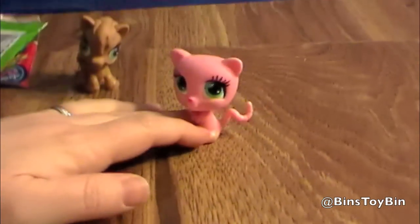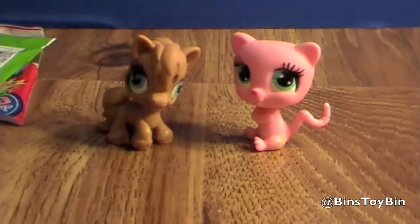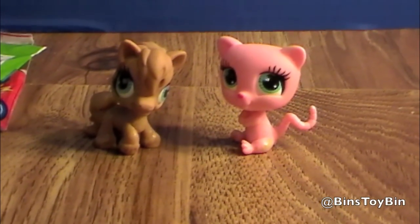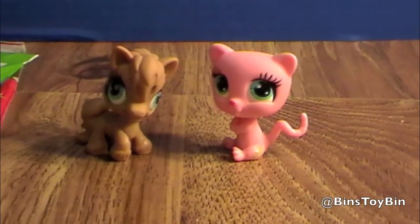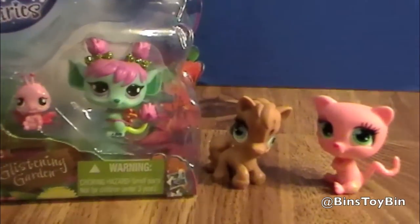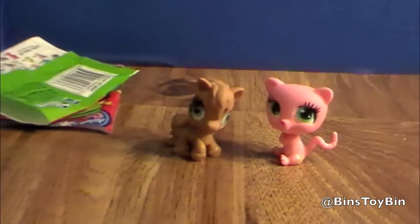I'm not trying to do that on purpose. They're cute — they are very cute. And they should fit in with all the other Littlest Pet Shop toys out there. They're about the same size as a normal pet shop figure, yes. They'd fit in just fine. And they're very affordable — only a couple bucks.